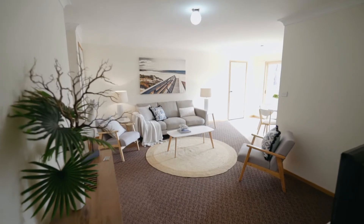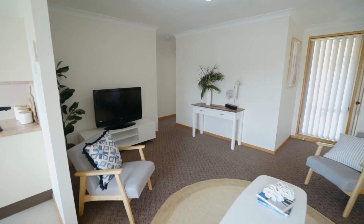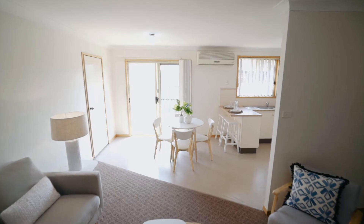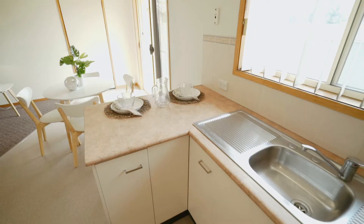Ready to move in and enjoy, this affordable brick and tiled home offers you a light-filled central lounge room in the heart of the home. Off the lounge room is a dining area. This also opens off the neat and tidy kitchen that includes an electric oven, cooktop, pantry and breakfast bar.